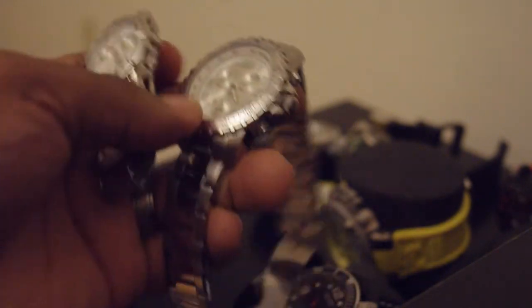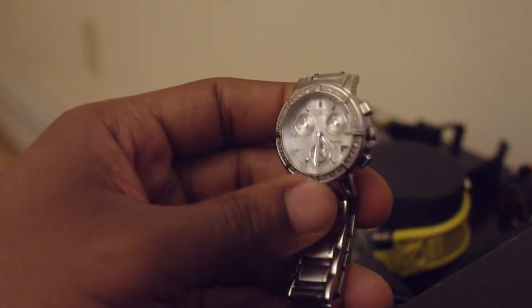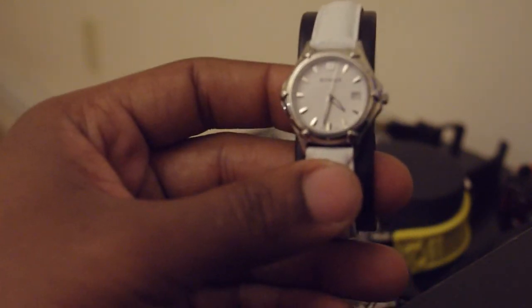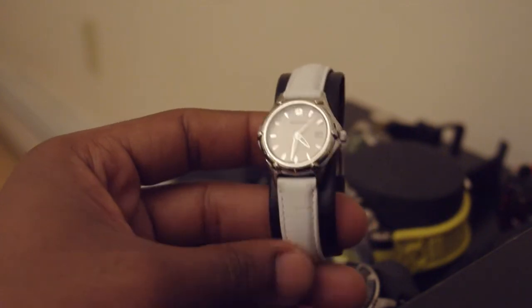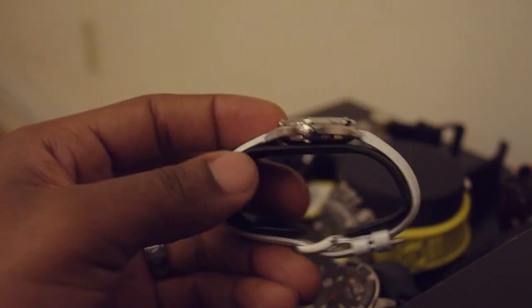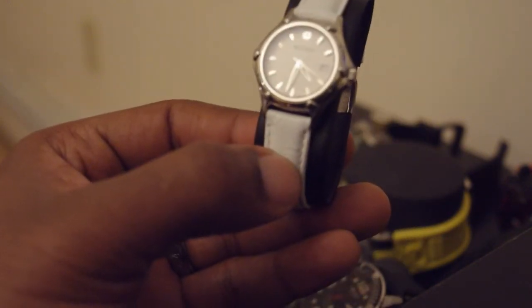They still look pretty similar as far as the case goes — both are stainless steel chronographs. Since we're talking about my wife's watches, I'll introduce you to her other ones. This one's a Wagner — white face, white leather band, very simple dial with the date. It's a great women's watch and my wife likes it a lot.